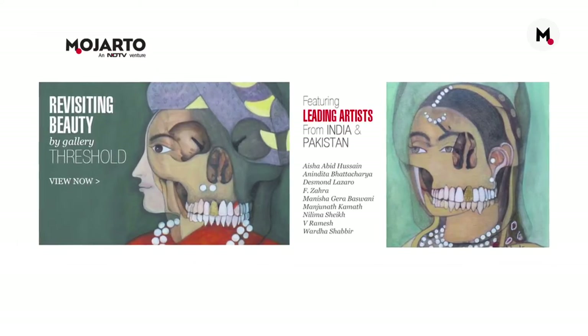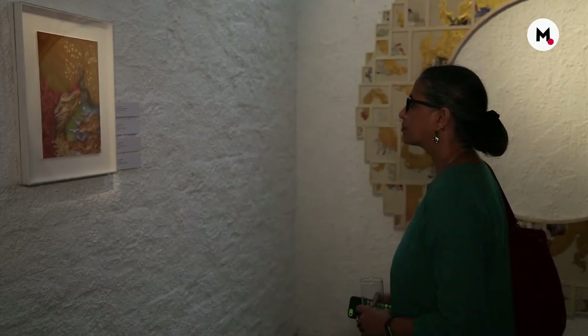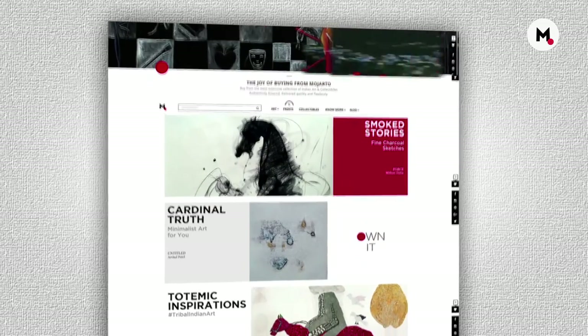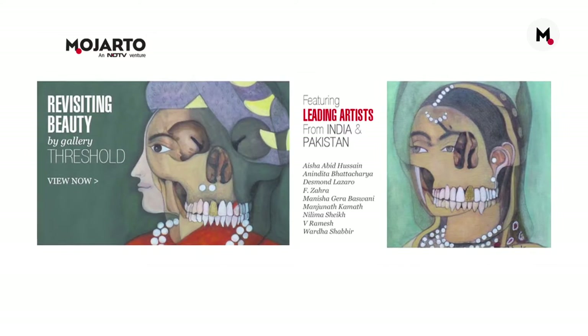This time, it's the Threshold Art Gallery in Delhi that's put together a fascinating show. Mojato is a platform for the best of Indian art — it makes art accessible to everyone, literally. Time and again, we collaborate with leading art galleries of the country to bring a physical show to the online platform. Gallery Threshold brings 'Revisiting Beauty' to Mojato, and we are very excited and honored because not only does it have the best of Indian artists, it also has artists from Pakistan.